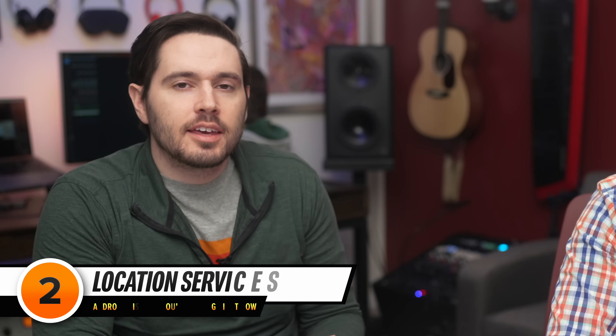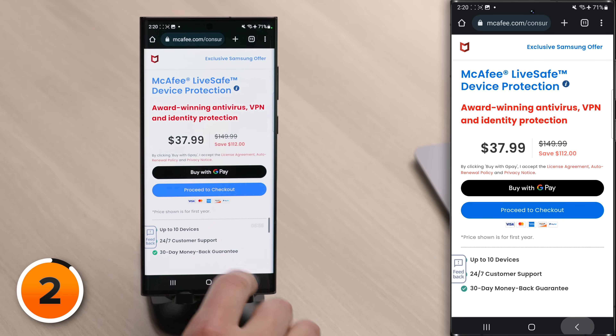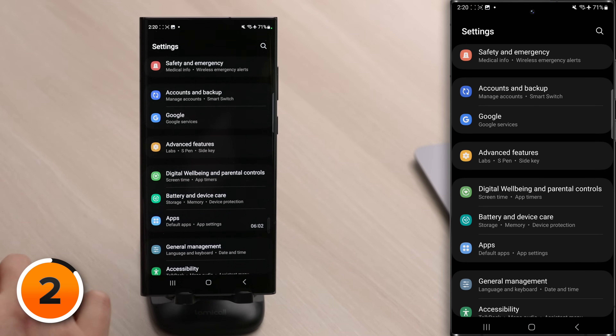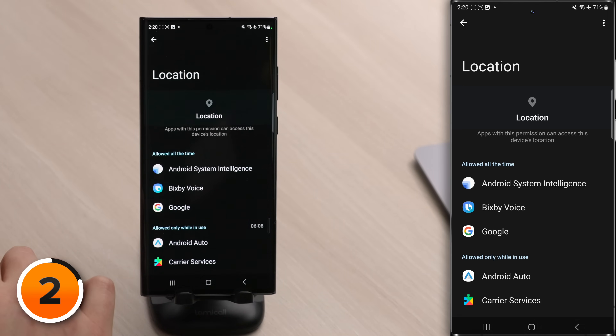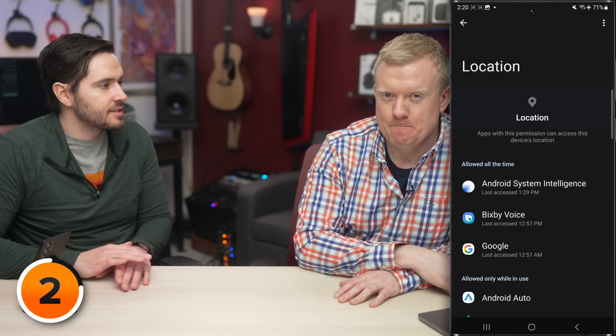The next mistake Android users make is letting all of their apps access the location all of the time. That's not telling you to turn off GPS — just be selective about which apps can have your location and when they can have it. Tap back, then back to the main page of Settings in the upper left-hand corner of the screen, scroll up, and tap on Location, then tap on App Permissions, and here we can see the apps that have access to your location and when they have that access.